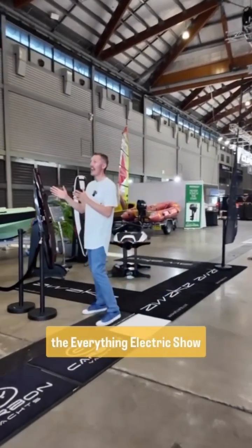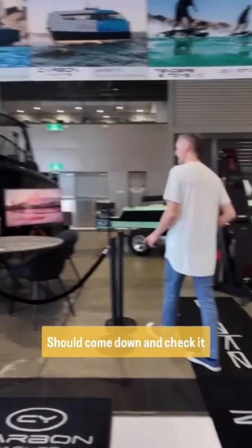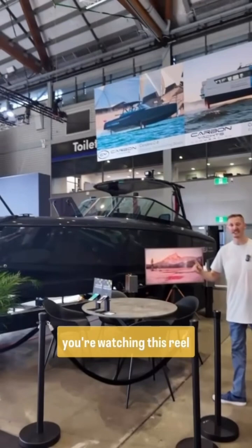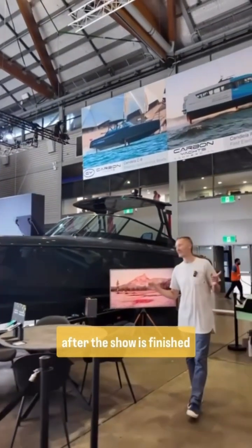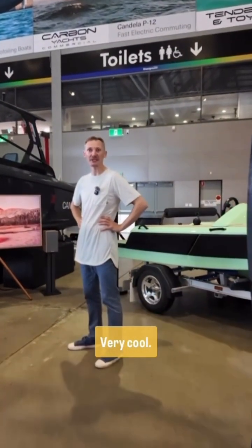Seeing it here at the Everything Electric show in Sydney is pretty impressive. You should come down and check it out if you're here. And if you're watching this reel after the show is finished, it is quite a feat of engineering. Very cool.